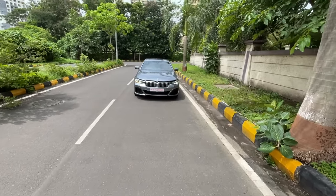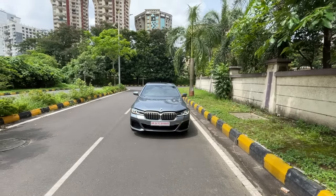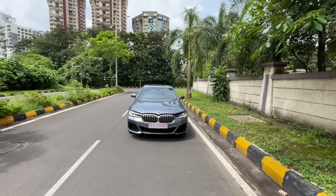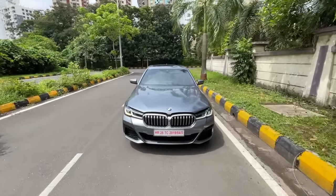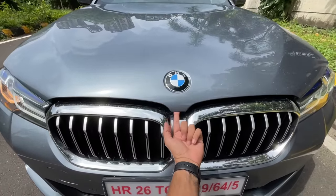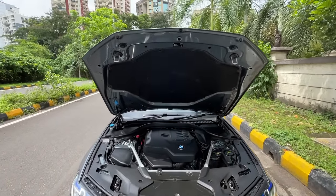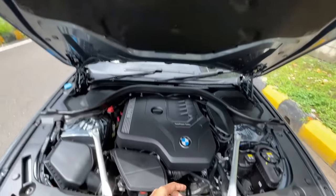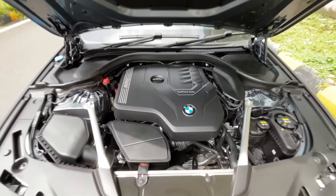This is the BMW 5 Series G30 LCI — the facelifted 7th generation model. This is the 530i M Sport. Opening the engine bay — it goes right up on hydraulic struts. You've got insulation and the twin power turbo engine with the BMW logo on the engine cover.